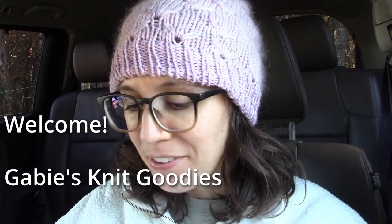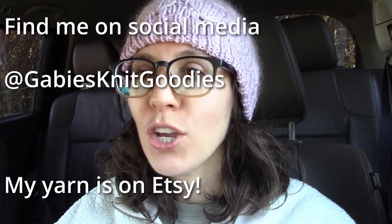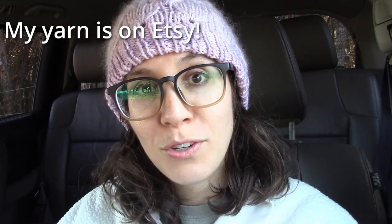Hi, welcome to Gaby's Knit Goodies out and about knitting vlog. I'm here to talk about all of my knitting fun that I've been doing lately. I have a husband and three kids that I homeschool, and I have a yarn knitting obsession. To fuel my knitting obsession, I hand dye yarn and sell it on Etsy — Gaby's Knit Goodies on most social media like YouTube, Instagram, and Etsy. My yarn also has its own Instagram handle, GKG yarn, so I can put all of my yarn glamour shots out there.